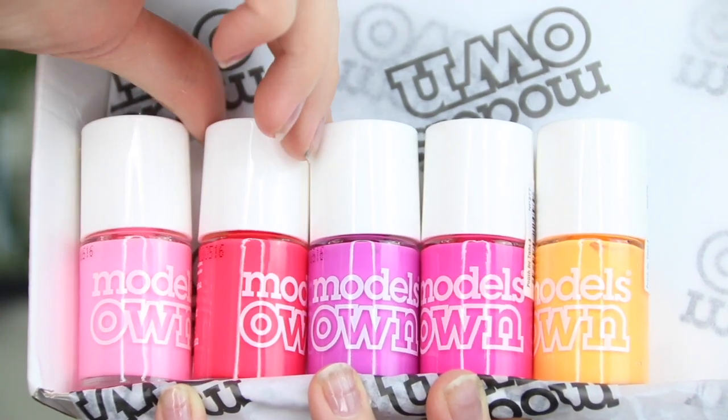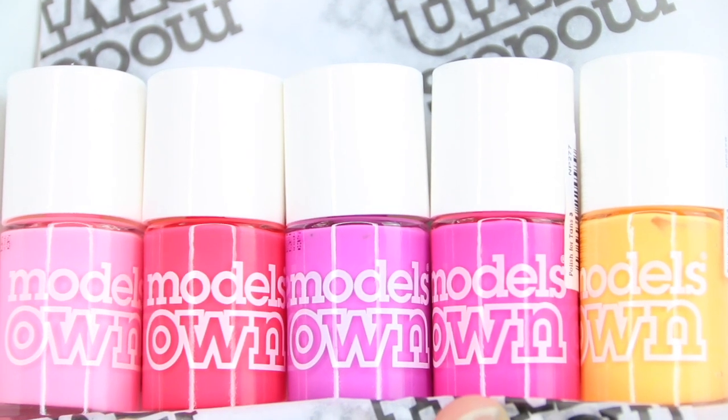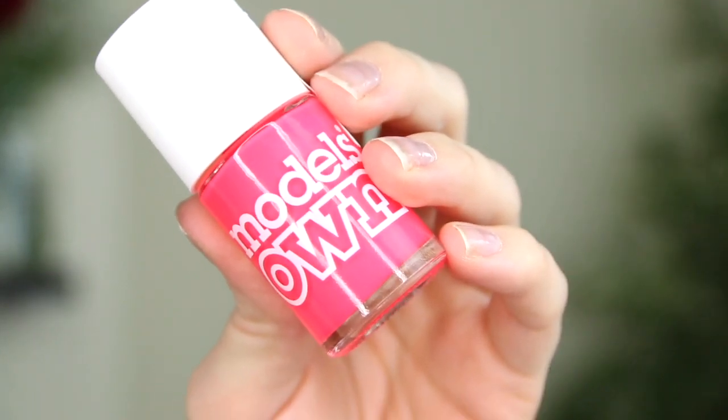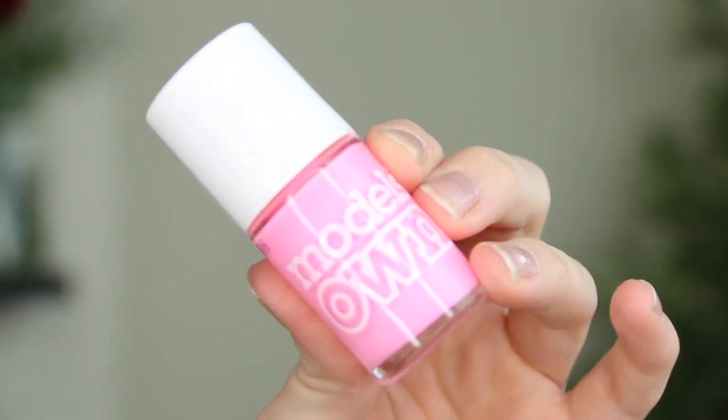I have a couple of boxes from Models Own. I love these packages when they arrive because the packaging is so swanky, and I'm obsessed with their nail varnish. In the first package we have loads of beautiful new, almost neon nail polishes — I think these are called the Polish For Tans, so they're very bright and luminous, perfect for enhancing a tan. My favorite has to be this one called Surfs Up, which is like a neon pink, and there's also a neon orange. I'm not one to ever have a tan, but I am obsessed with neons, especially on my toes all year round.